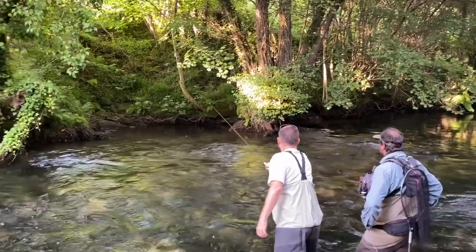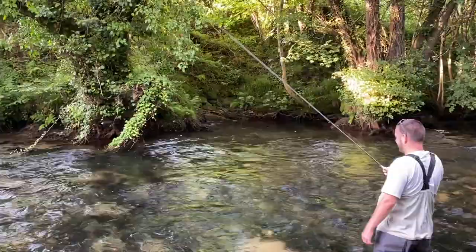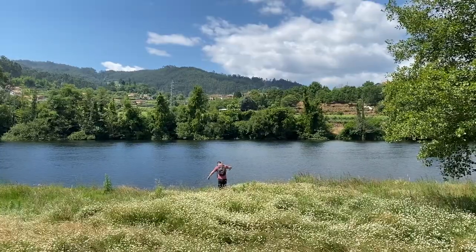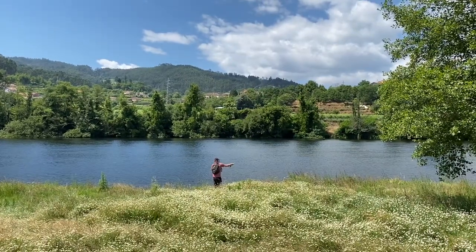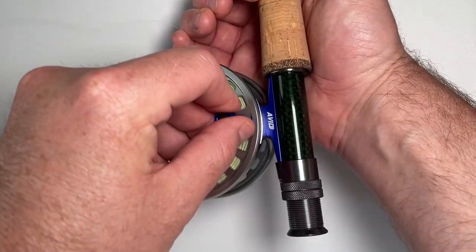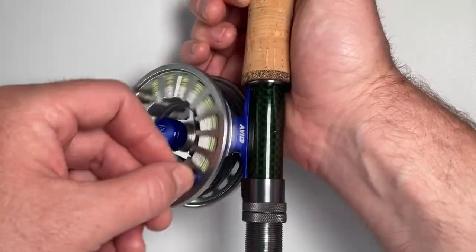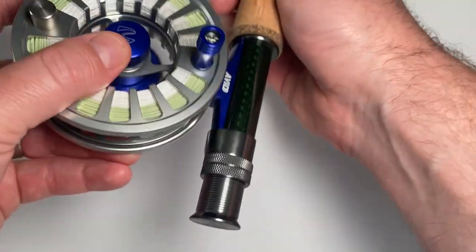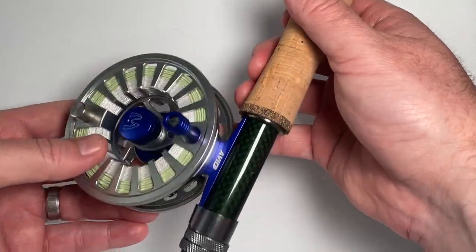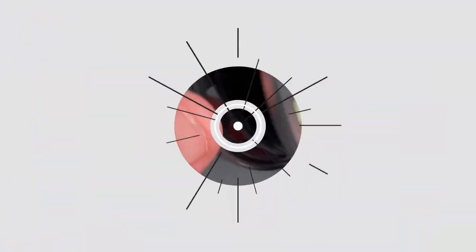Between myself and the other anglers on the Into Fly Fishing team, we have more 6 weights than we care to count and we've been testing them for years in most cases. In this video, I'm going to share with you our top 6 weight fly rods on the market, and if you're interested in individual hands-on reviews for each rod, check out the blog. I've left the links in the show notes down below. With that, let's get started. Here's our list of the best 6 weight fly rods on the market this year.